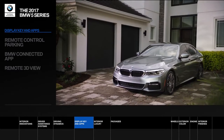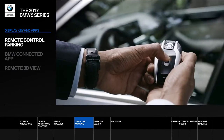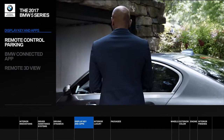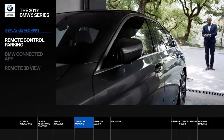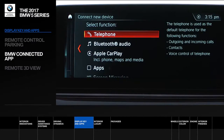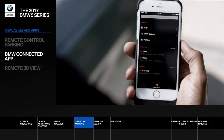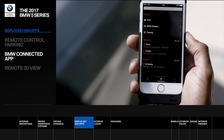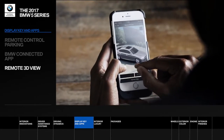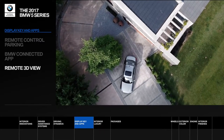You don't need to be inside the 5 Series to experience its innovations and performance. Remote control parking allows the 5 Series to move in and out of tight spots with the swipe of a finger on the display key. BMW Connected provides remote access to a variety of vehicle functions, wirelessly integrating your smartphone into the iDrive 6.0 system. Remote 3D view gives drivers a 360-degree 3D view of their 5 Series right from their smartphone.